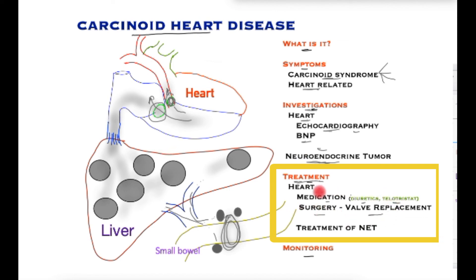If this surgery is overly delayed, these patients may no longer be candidates and their disease may progress. The underlying problem of the neuroendocrine tumour also has to be addressed, but only after the valves have been treated with surgery.